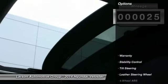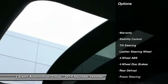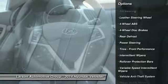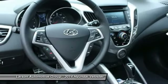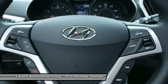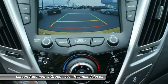Here are some of this vehicle's great options: traction control, anti-lock braking system, steering wheel audio controls, power sunroof, stability control, air conditioning, four-wheel ABS, driver airbag, alloy wheels, and adjustable steering wheel.